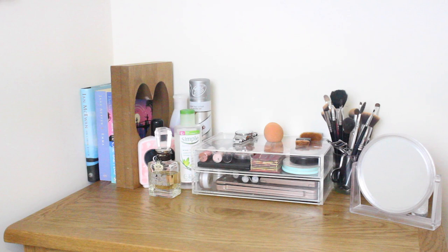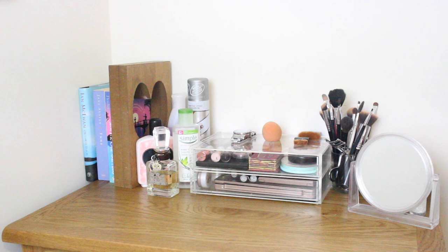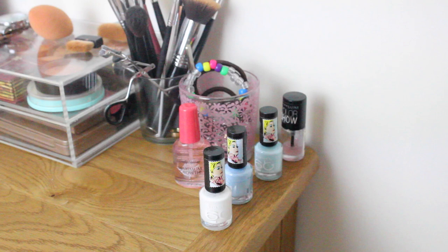Hey everyone! Today I'm going to be showing you what's in my travel makeup bag. I've been travelling to and from my house in Norfolk quite frequently and I've found a set of makeup that works really well — it transitions from daytime to evening meals and also works for the beach. This is basically everything I bring; I've set it all out. I store it in Muji Drawers, which was really easy to slip into a bag for car travel.